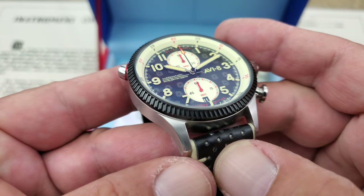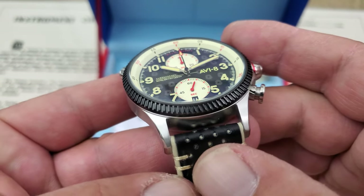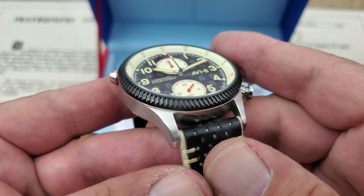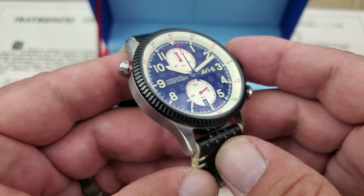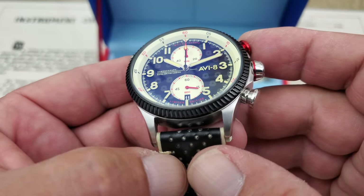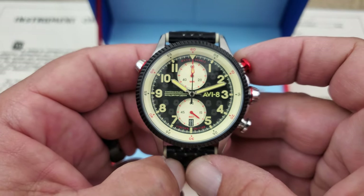The bezel has a black PVD coating giving great contrast. Angling the watch, you can really see the depth in that dial and the slight dish on the sub-dial. The depth of the applied indices is also very visible and nicely done.